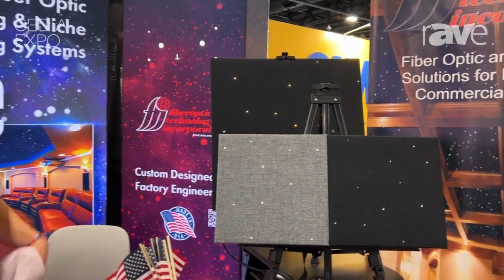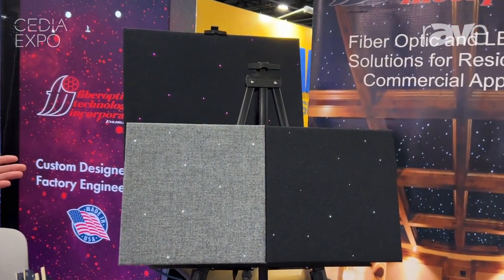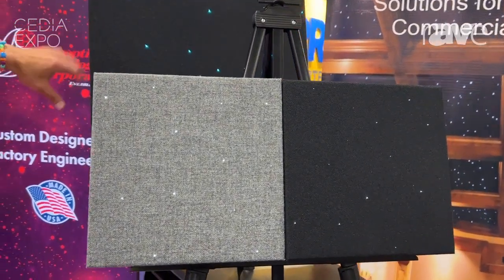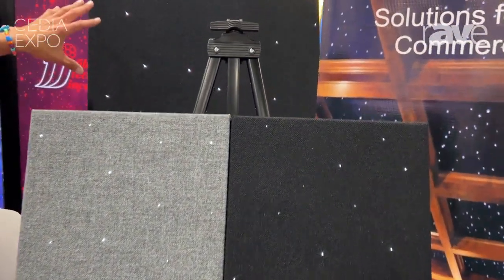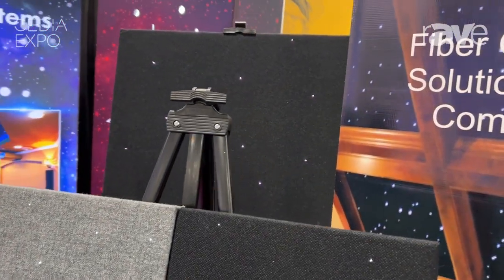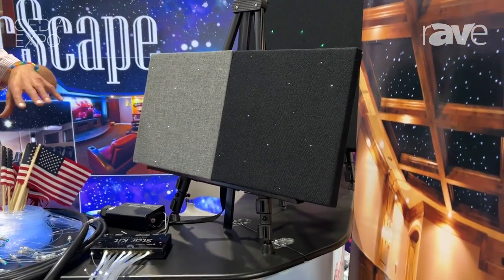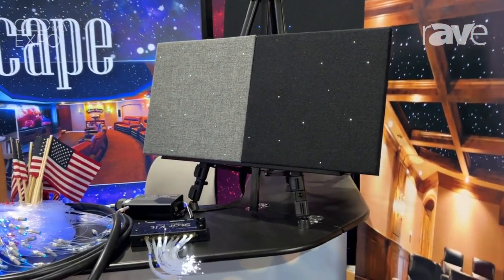Hi, my name is Zach Moran. I'm the Quality Assurance Manager and Sales Engineer at Fiber Optics Technology, headquartered in Palmford, Connecticut. We specialize in custom fiber optic lighting solutions, specifically star ceilings, where we manufacture custom size up to five foot by ten foot pre-populated acoustic panels, or we also work our raw material systems out to the specifications required by your client.